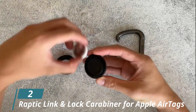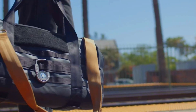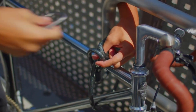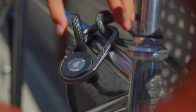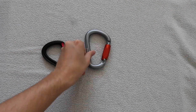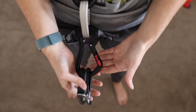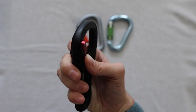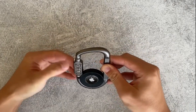Number 2: Raptic Link and Lock Carabiner for Apple AirTags. If you own several Apple devices, it makes a lot of sense for you to own the Apple AirTags as well, because you can keep track of almost everything. But if you want to keep your AirTags safe, especially if you choose to attach it to a bag, the Raptic Link and Lock Carabiner is a cool-looking carabiner designed with a very clear purpose. It comes with a three-digit combination lock built-in, and the entire body is built out of metal along with a polycarbonate casing to secure the AirTag. The AirTag cannot be removed when the carabiner is locked.